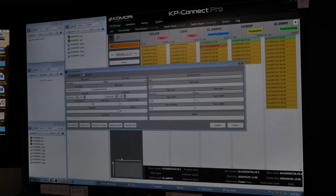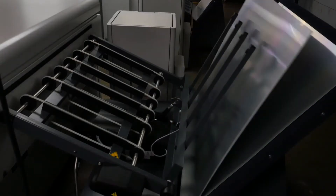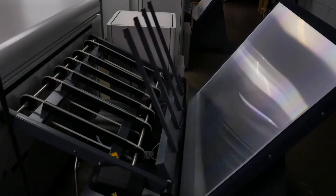With KP Connect, customers can schedule and send jobs directly to their presses using their MIS systems, so their press operators can start printing with the press of a button. It also provides connectivity and monitoring to pre- and post-press devices as well.